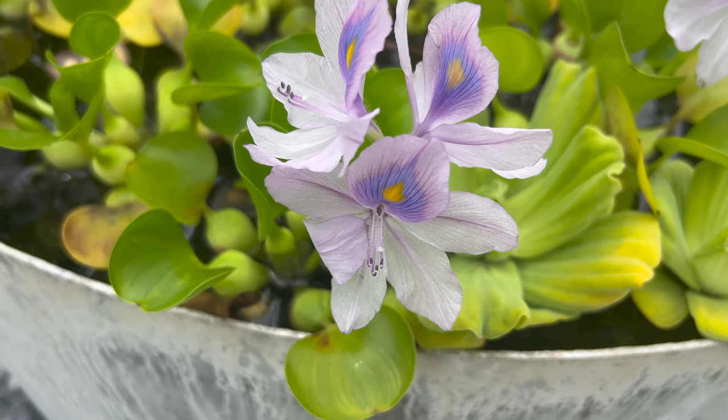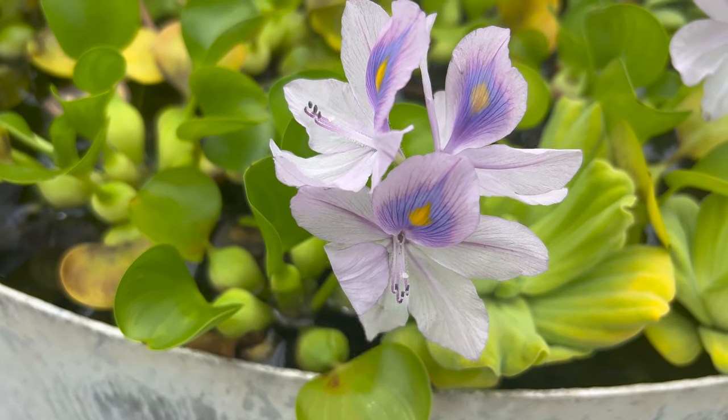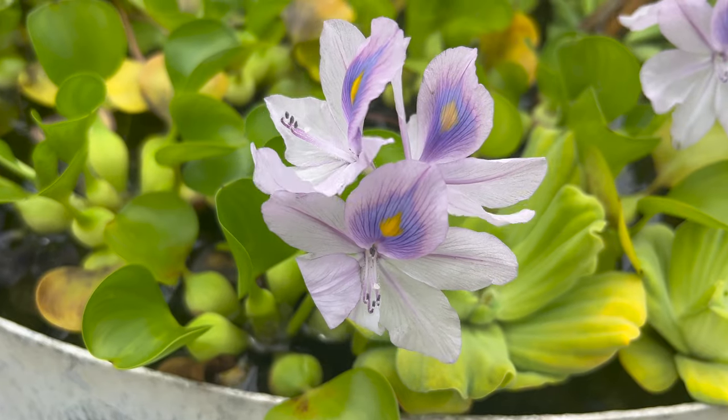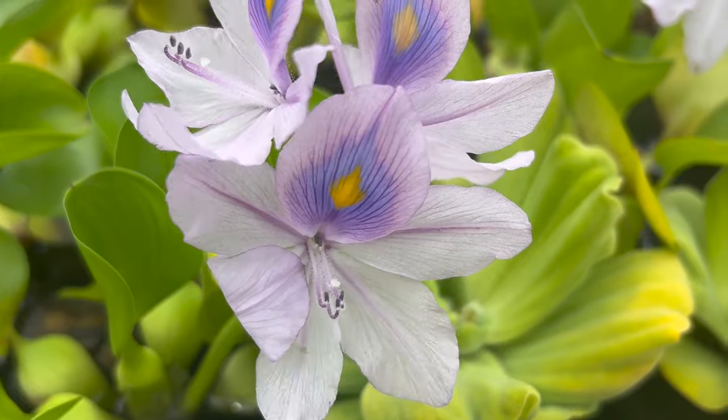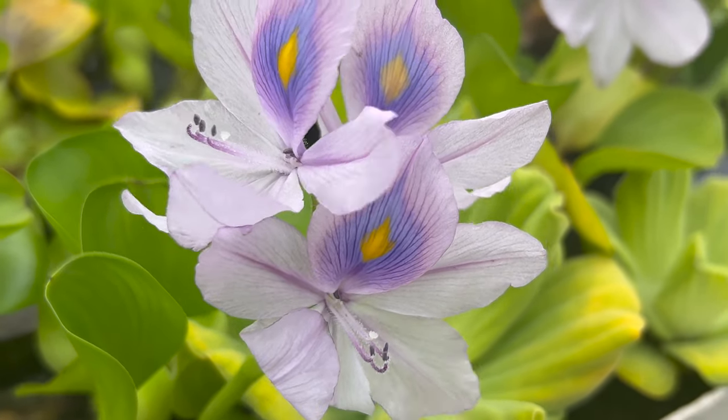Welcome back, fellow gardening enthusiasts. Today we embark on a journey to explore the fascinating world of water hyacinth, Eichhornia crassipes. This aquatic wonder has a rich history and is known for its beautiful appearance and unique adaptability.